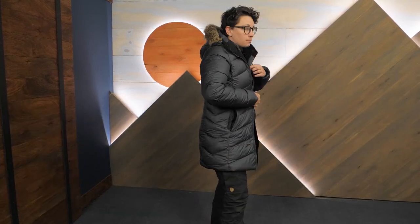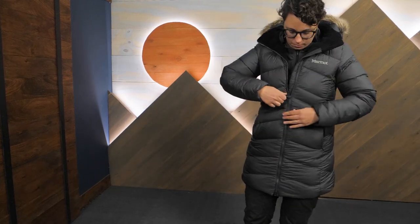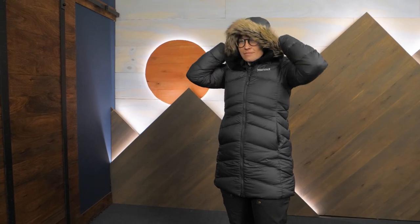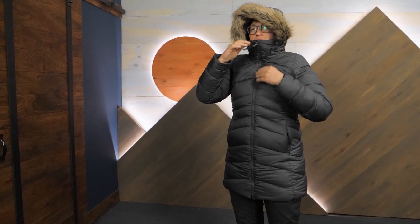It's the Marmot Women's Montreal Coat. Get yours at inwild.com. And if you have any questions, our team of gear specialists are always happy to help. Thanks for watching, and we'll see you on the trail.